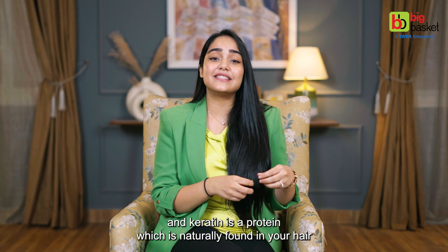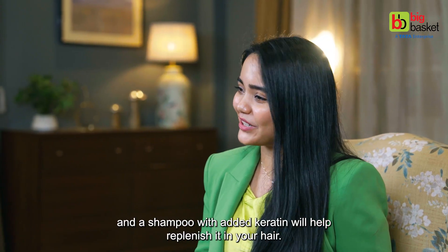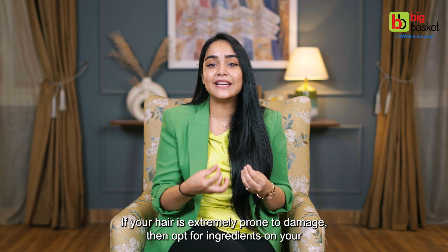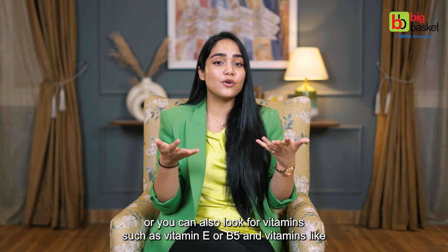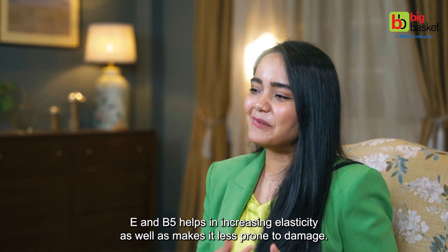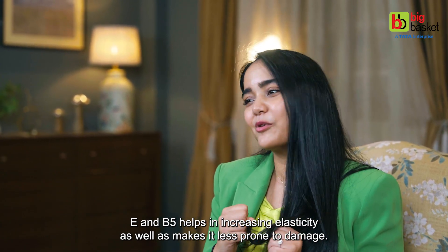Keratin is a protein naturally found in your hair, and a shampoo with added keratin will help replenish it. If your hair is extremely prone to damage, then opt for ingredients on your shampoo bottle which have certain proteins such as biotin or keratin, or look for vitamins such as vitamin E or B5. Vitamins E and B5 help in increasing elasticity and make hair less prone to damage.